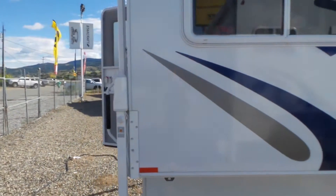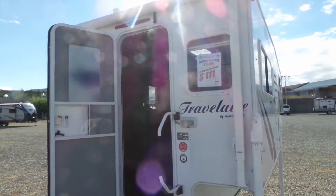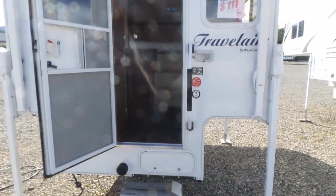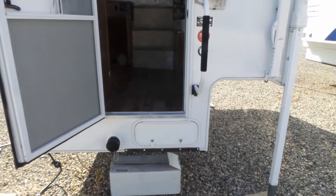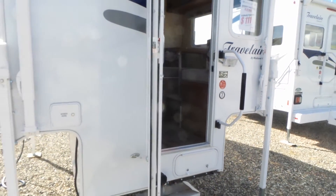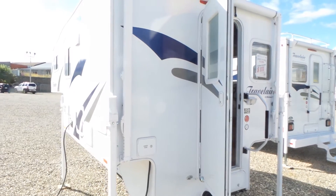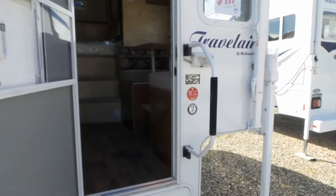It features electric remote power jacks, a rear awning, and does come with the aluminum steps and basement storage. It also has enclosed gate valves and an outside shower. Let's take a quick look inside.